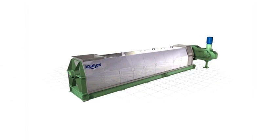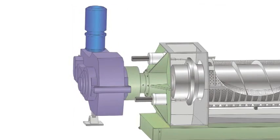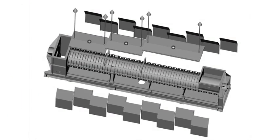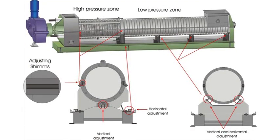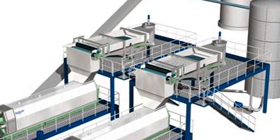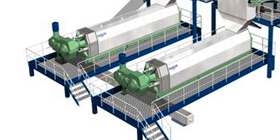The Veolia Water Solutions and Technologies screw press is a tailor-made low-speed conical screw press, specifically designed to de-water difficult pulp and paper sludges that are unable to withstand rapid compression. The heavy-duty construction of the screw press enables the use of high torque rates and minimizes maintenance. A pre-de-watering stage with a Gravity Table is recommended to improve the screw press's performance.